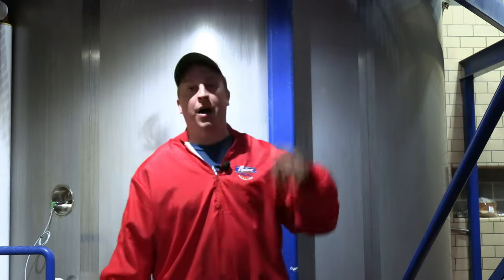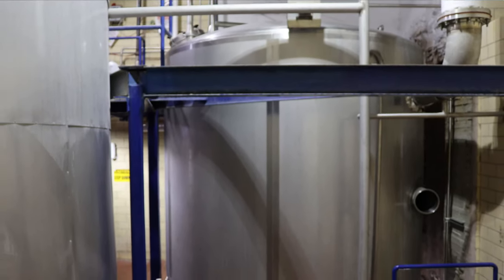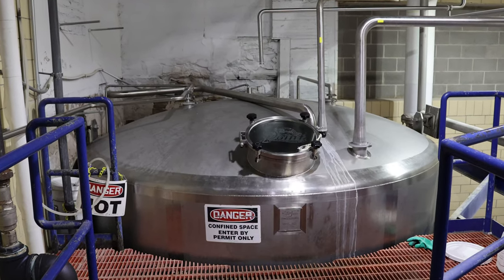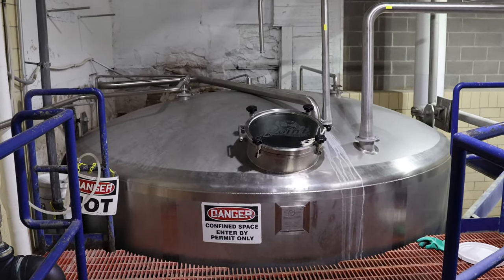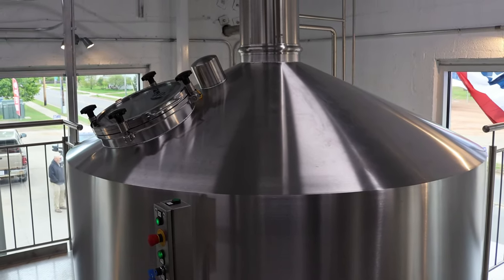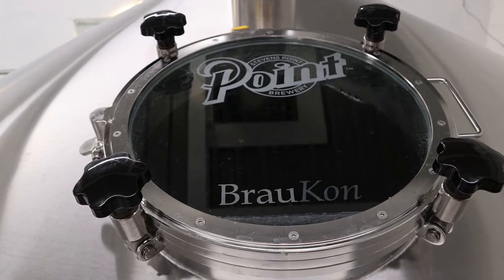After the lauter tun, you have that liquid and pump it into the boil kettle behind me. In there, it's boiled for about an hour, getting those enzymes to convert into sugars. That's also when you do your hop additions, if putting hops in during the brewing process. A lot happens in this room. They just installed this brand new, beautiful brew house made in Germany, keeping up the tradition of German brewing here at this site. We're really excited.